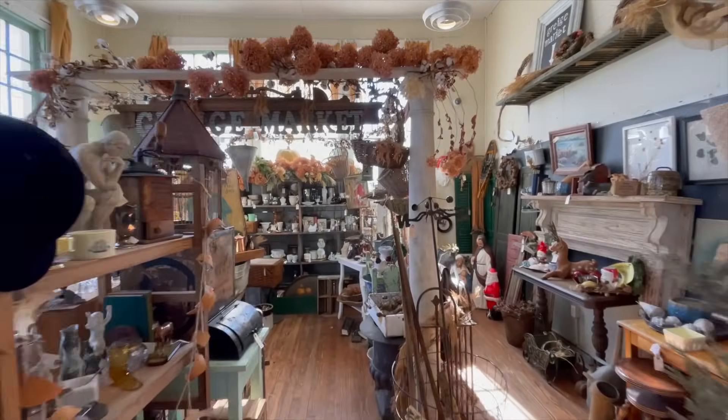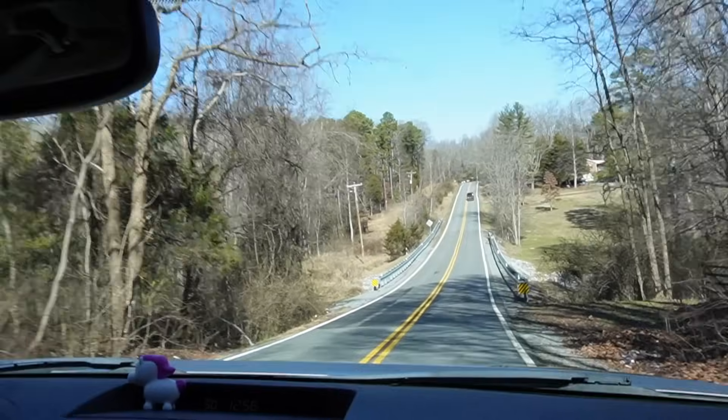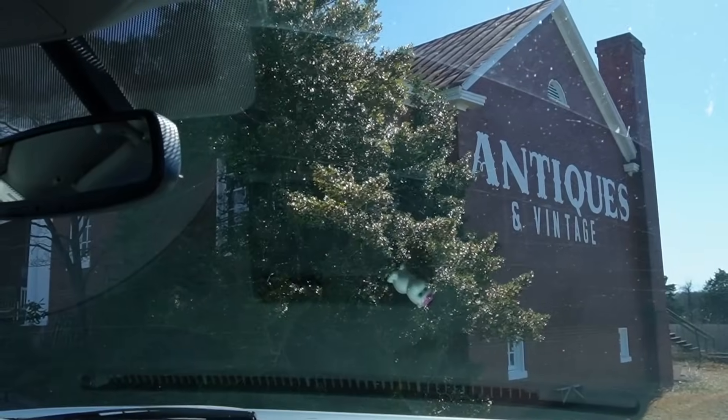We are on our way down to Georgia and we're making it a little bit of a business trip this time. We're doing some picking on the way down, some picking there, and some picking on the way up. On our way down, we're stopping in Forest, Virginia at the Peddler's Antique Mall. Super cute little place.